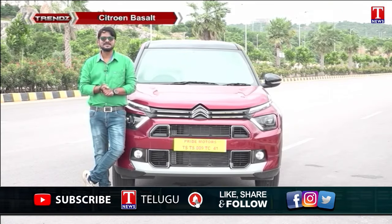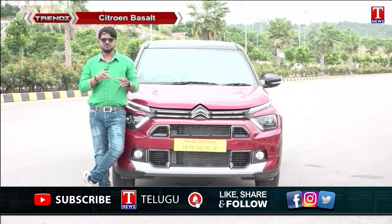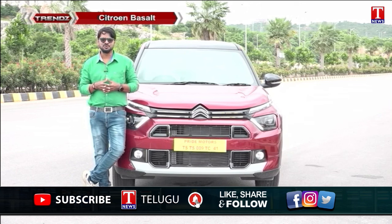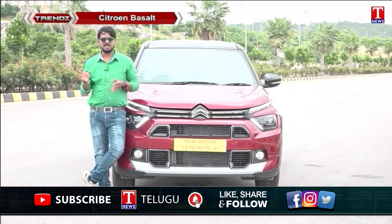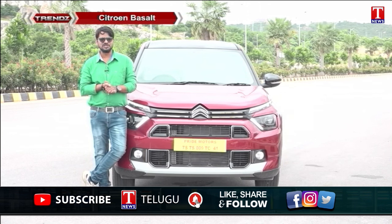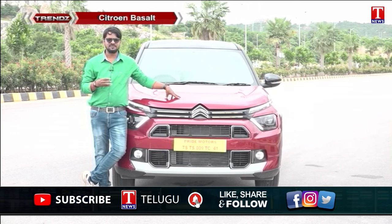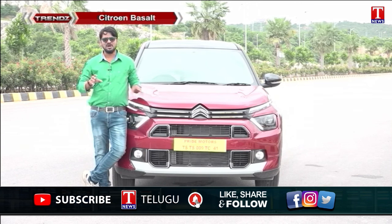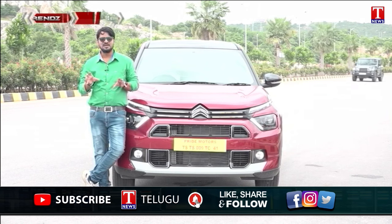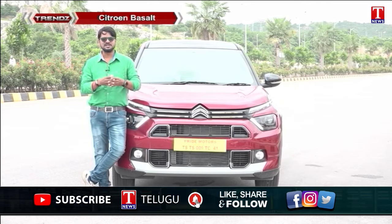The Citroën Basalt is powered by the PureTech 1.2-liter engine. The H2 110 refers to 110 PS horsepower. The base variant produces around 82 PS while the top-end variant produces 110 PS. The top-end variant features a turbocharged engine delivering 110 PS horsepower, with strong power and torque performance — making it a competitive option in the market.